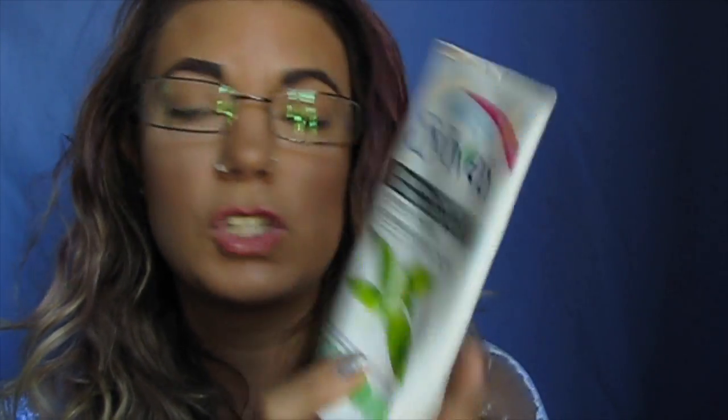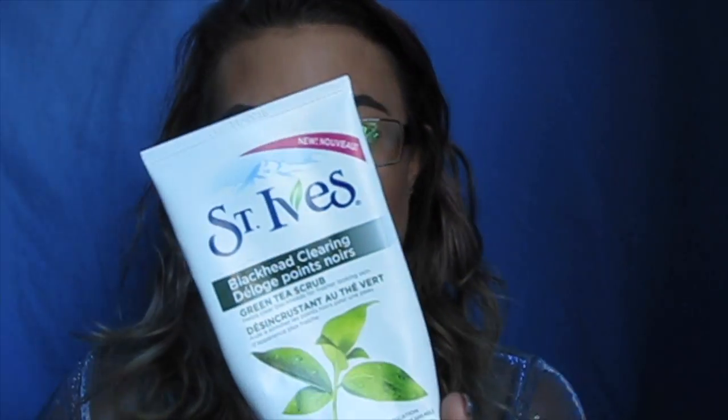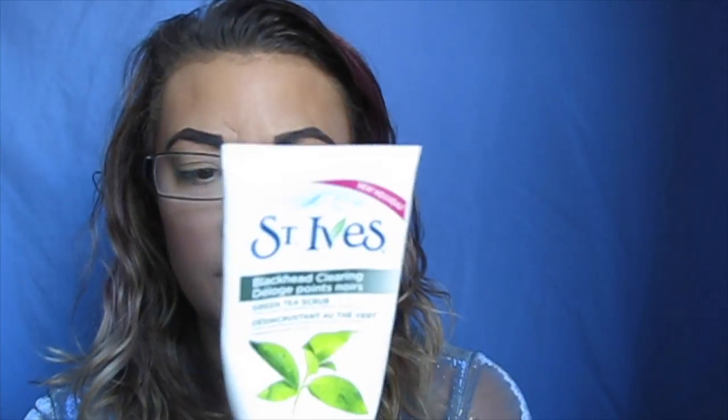I have finally gotten through the St. Ives Blackhead Clearing Green Tea Scrub. I really enjoy this. I think I have a backup, but I got them on sale — it was literally $5. It took a while to get through because I don't use scrubs every single day; I use them every couple of days. It was a moderate scrub — not super abrasive, didn't feel like it was ripping my skin off. It helped with blackheads, so I'm definitely going to use my backup one.